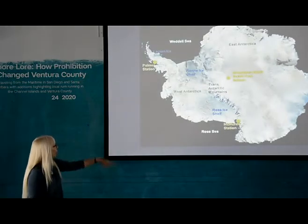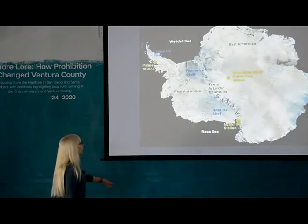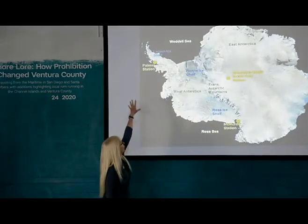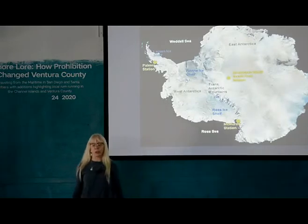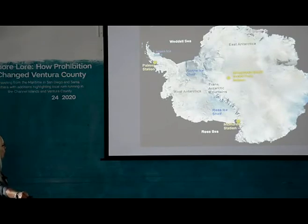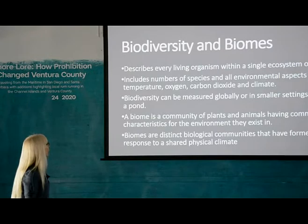The continent is managed by a treaty of some 30 nations, and there are 50 research stations on the continent — which sounds like a lot, but it's a big continent, so not really. This is the trans-Antarctic mountain range. The U.S. Navy has a research station here; Palmer Station is up here as well. I visited Palmer Station and some of the British stations.